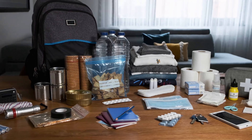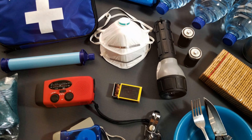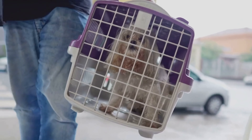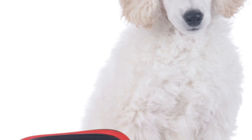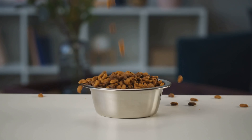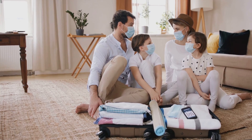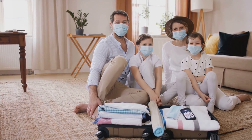Kicking things off with number five: packing a pet emergency kit. This is an essential step in ensuring your pet's safety during unexpected situations. Picture this — you've got to evacuate quickly. The last thing you want is to be scrambling for your pet's necessities. Having everything ready to grab and go is key. A well-prepared kit can make all the difference. First up: food and water. These are the basics but often the most crucial — at least a week's supply for each pet.